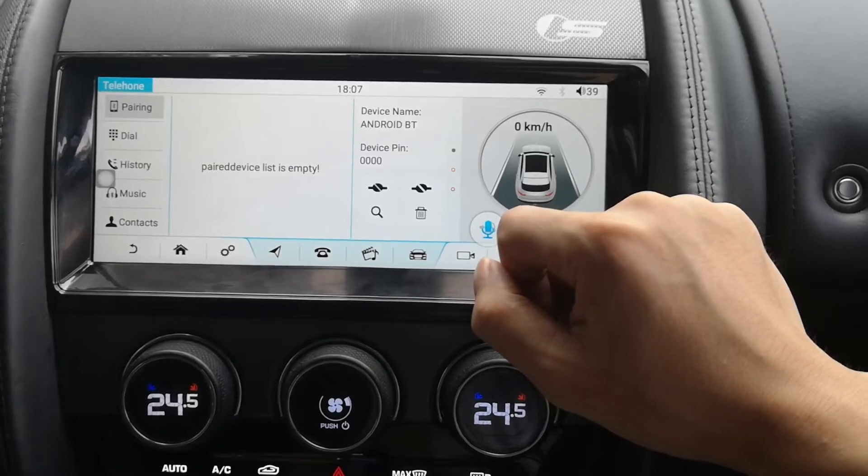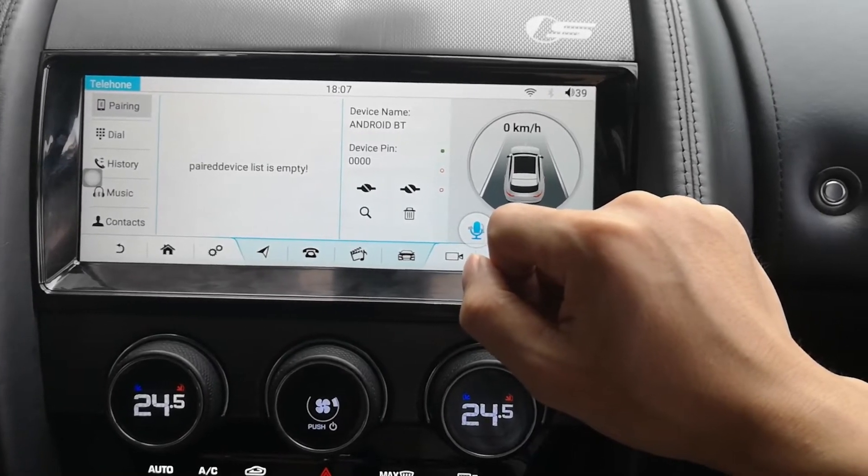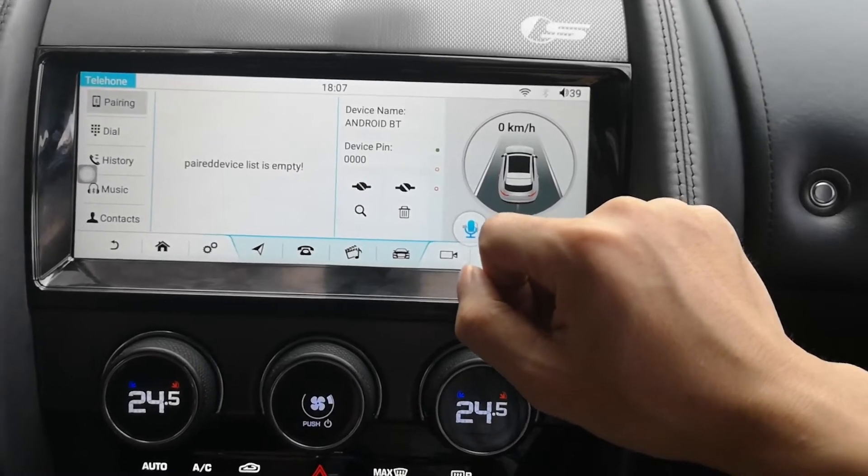Once you connect it with your phone, you can dial here, and you can also enjoy the music on your phone.